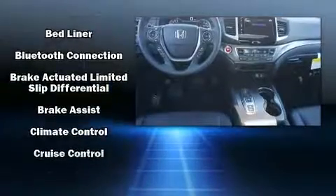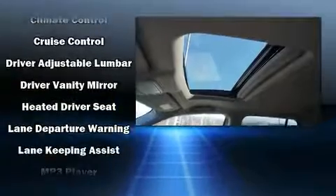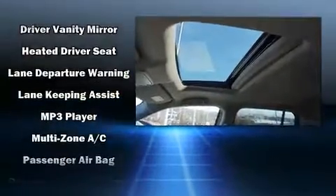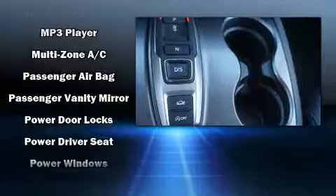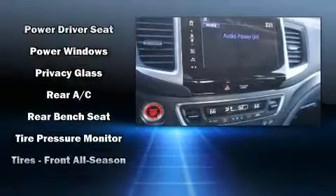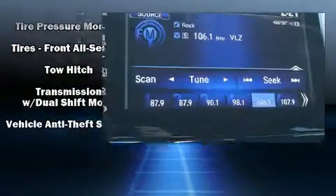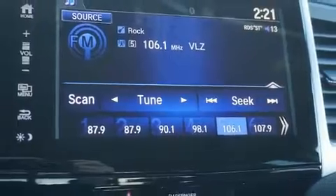Honda also prioritized safety and security with features such as dual front impact airbags with occupant sensing airbag, front side impact airbags, a security system, and four-wheel disc brakes with ABS. Adaptive Cruise Control maintains a preset distance behind the car ahead of you, simplifying highway driving and enhancing safety.